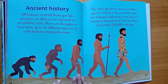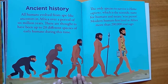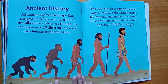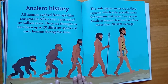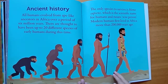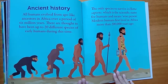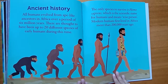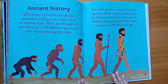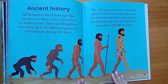Ancient history. All humans evolved from ape-like ancestors in Africa. Over a period of 6 million years, there are thought to have been up to 20 different species of early humans. The only species to survive is Homo sapiens, which is the scientific name for humans and means 'wise person.' Modern humans first lived in Africa more than 200,000 years ago.